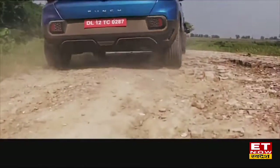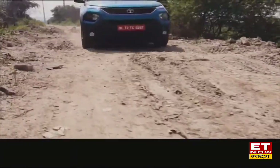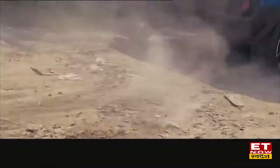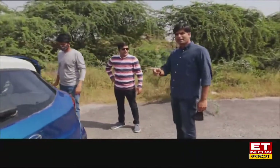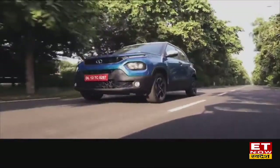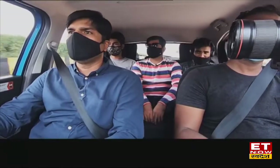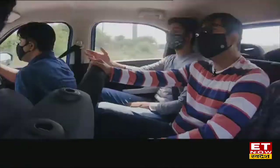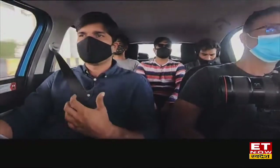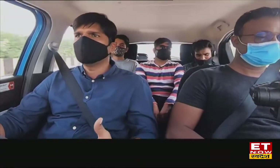Let's all sit down and check out how much punch is here in the 5-seater. With 5 people, I don't feel much less performance. The engine sounds are good in the cabin. The shift takes time and you will feel the lag.